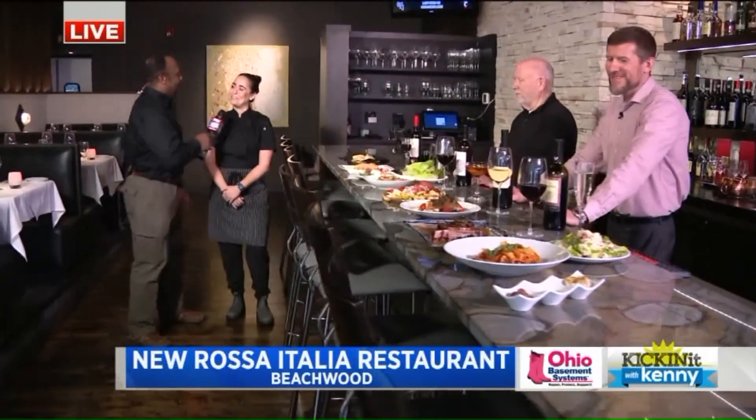And speaking of newbies, Yael is here. Good morning. Good morning. You had your own amazing business in Israel. Yes, that's it. And now you've graced Cleveland with your presence. Thank you so much.